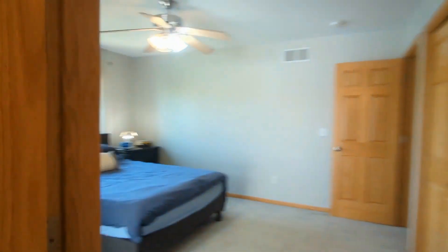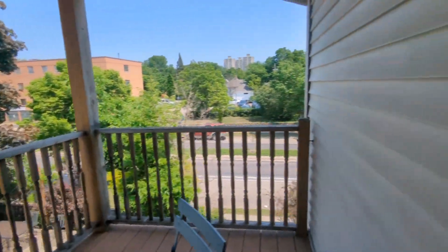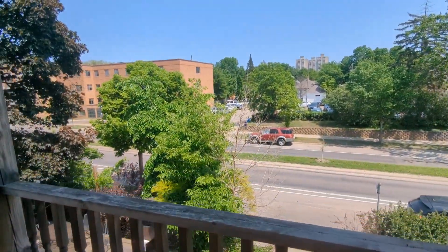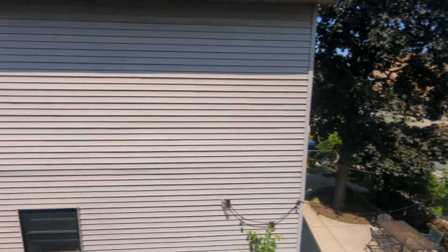If you are interested in this Minneapolis, Minnesota rental property, or want to know what other rentals are available in the area, contact us today. We are ready to help you find your next home.